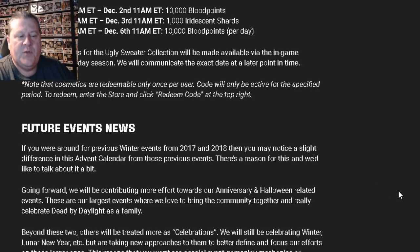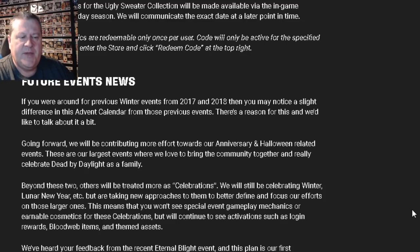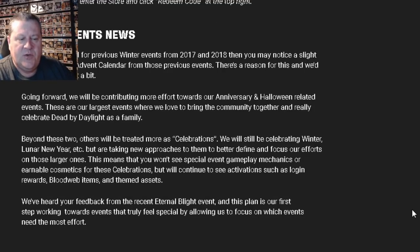Future event news: if you were around for the previous winter events from 2017 and 2018, you may notice a slight difference in this advent calendar from those previous events. Going forward, they'll be contributing more effort towards their anniversary and Halloween related events — their largest events where they love to bring the community together. Beyond these two, others will be treated more as celebrations. They'll still be celebrating winter, the lunar new year, etc., but taking new approaches to better focus efforts on those larger events.